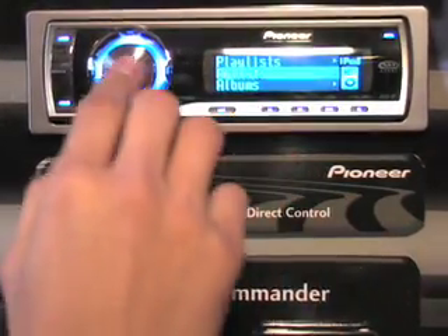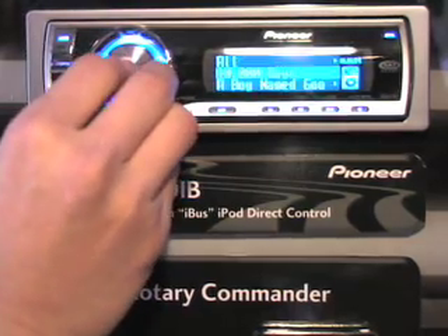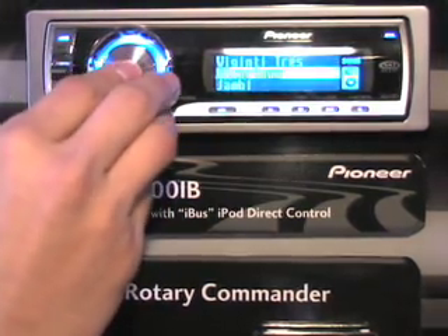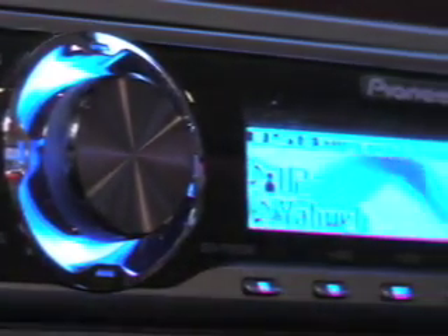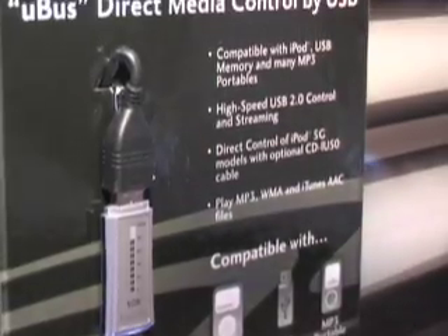So now we can access right on the screen of the CD receiver our artists, our songs, playlists, and podcasts — seamless integration. Now, going beyond the iPod with other MP3 devices or other media storage devices, we have the DEHP 6900 UB.